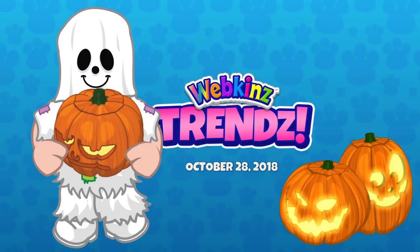What do you guys think of my costume? This is the spooky ghost, and it's an older costume but it's available at Ganz eStore, and I love it. It's so cute. Very cool. And I think that might be the 2013 jack-o-lantern I'm holding. Love those jack-o-lanterns. The glowing ones are neat.